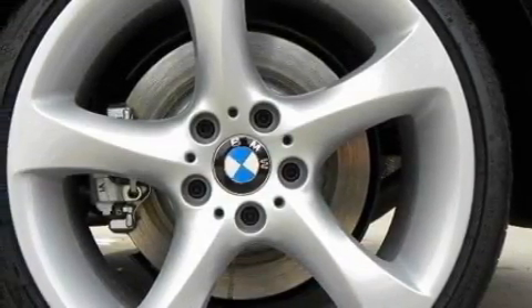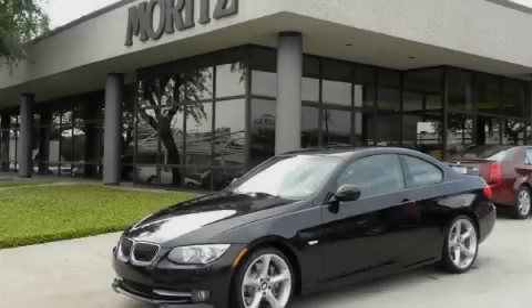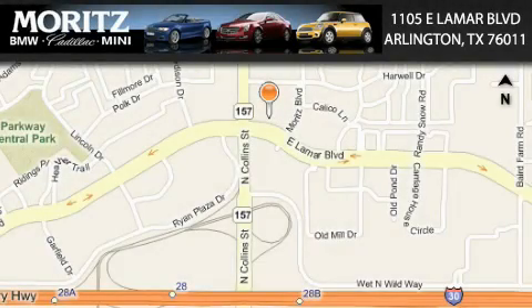Contact us today to schedule your opportunity to see this automobile in person. Moritz Cadillac BMW Mini is located at 1105 East Lamar Boulevard in Arlington. Our goal is to exceed all of your expectations to ensure that you'll return for future visits.